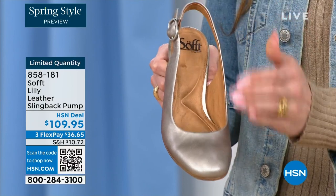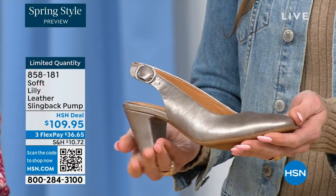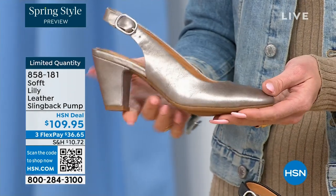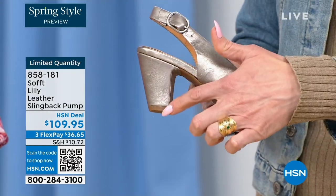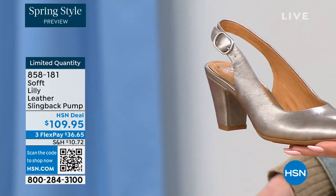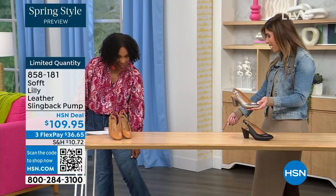This is leather lined on the bottom too, so even the inside is so soft. We really pride ourselves on genuine leathers, genuine suede, attention to detail, and the quality. This is also a wrapped heel — it's all monochrome. You've got all the colors together and I love that pop of pewter with the denim. How cute is that?